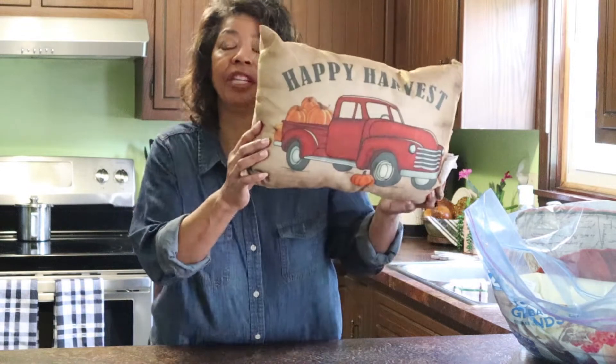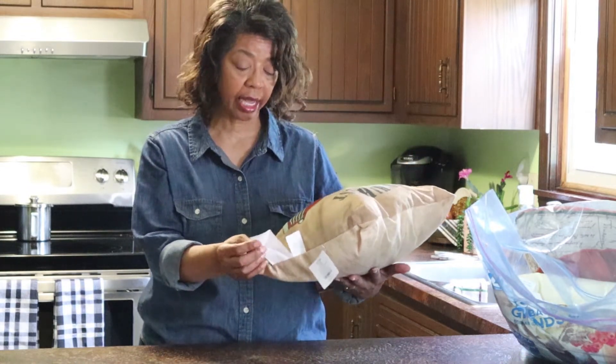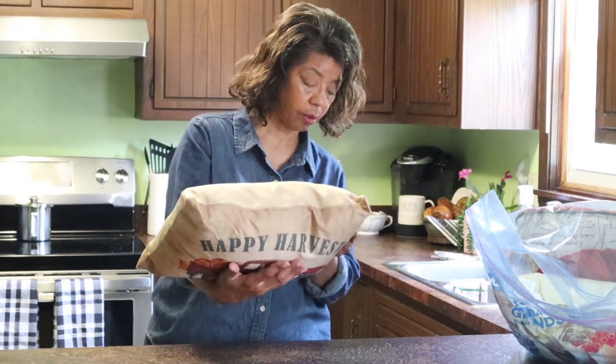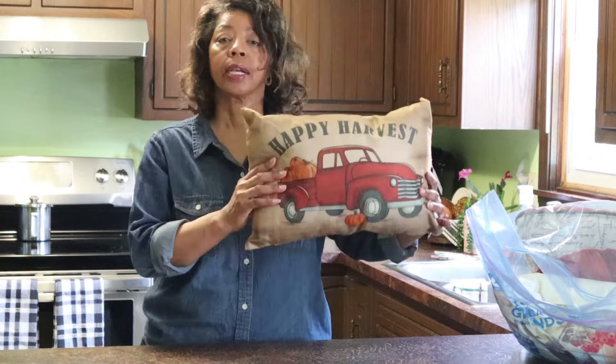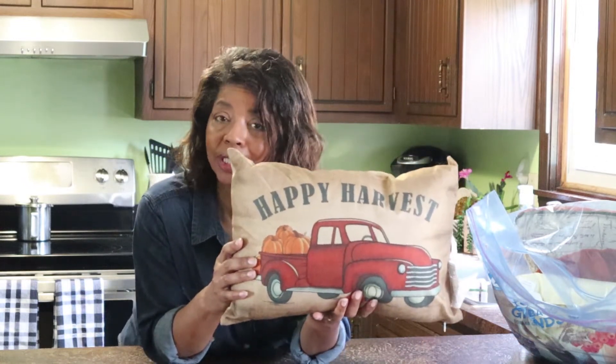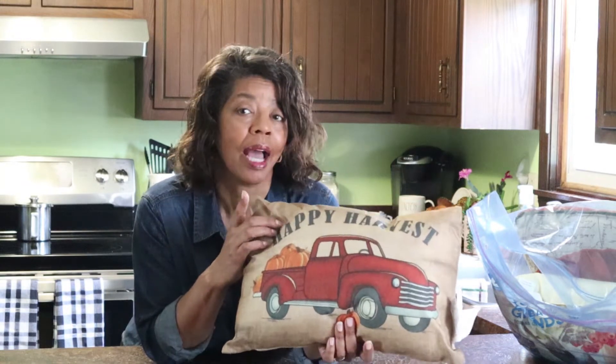Look at this sweet little pillow. I got this last year — I believe I got it at Hobby Lobby. It's the little red truck, which was so trending last year, and it's still trending this year. So I've got the perfect place for that, and I'll show you that in just a minute.